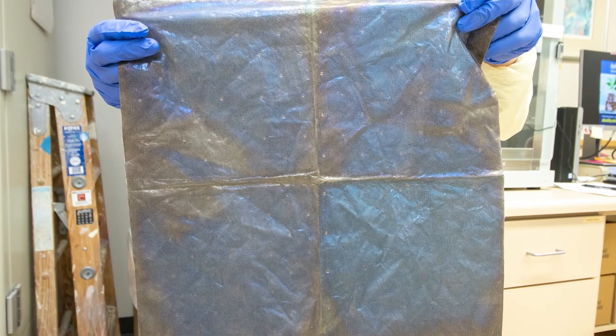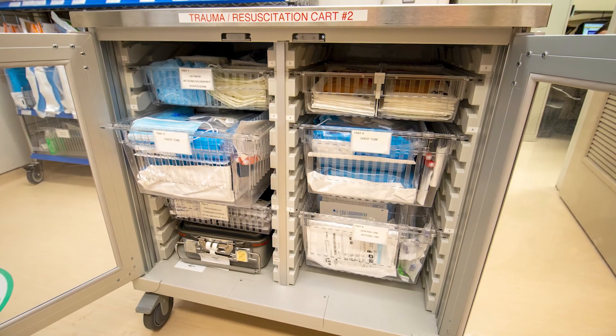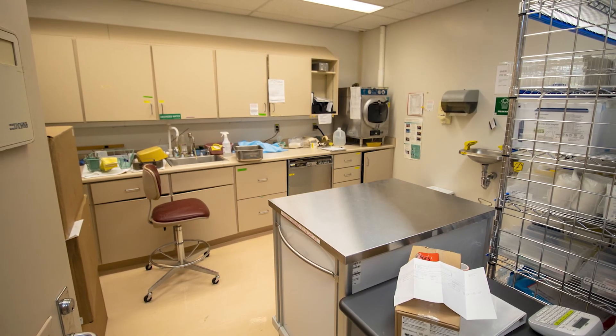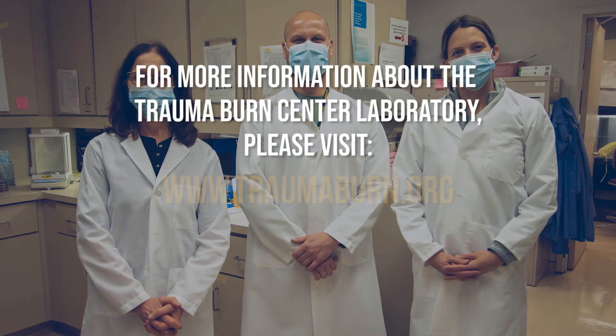Technologists also monitor and assist in supplying portable trauma carts that allow immediate access to supplies for our trauma surgeons when treating level 1 trauma patients in the emergency room. For more information about the Trauma Burn Center at Michigan Medicine, please visit our website at traumaburn.org.